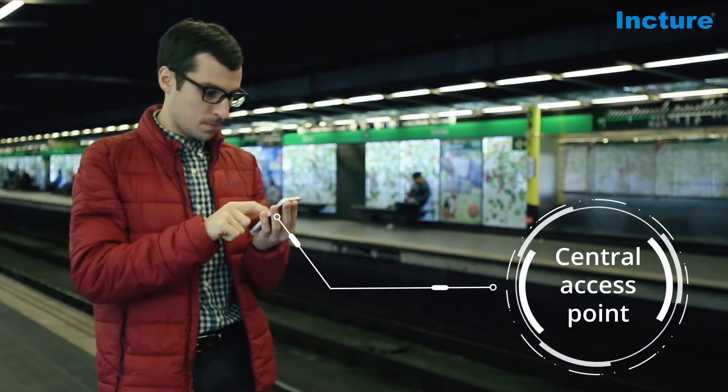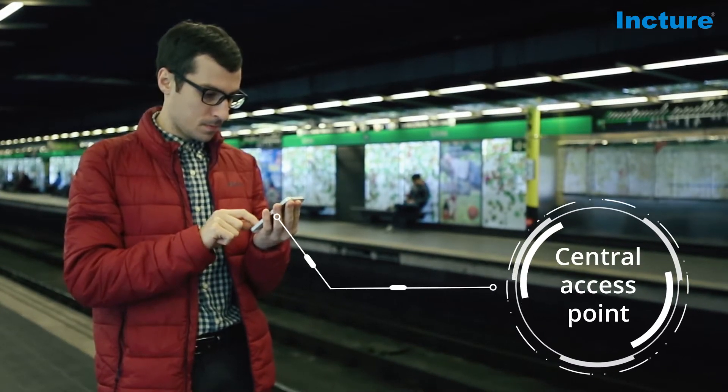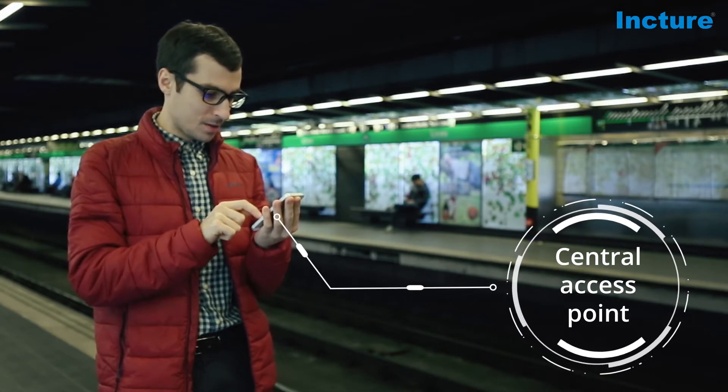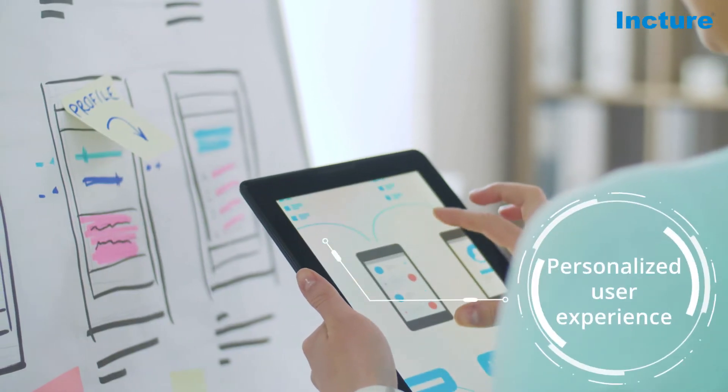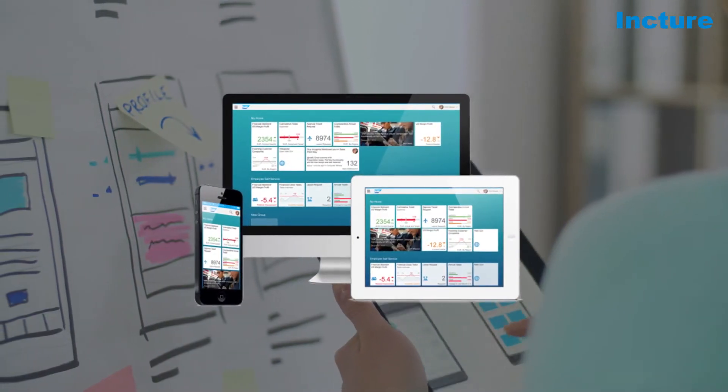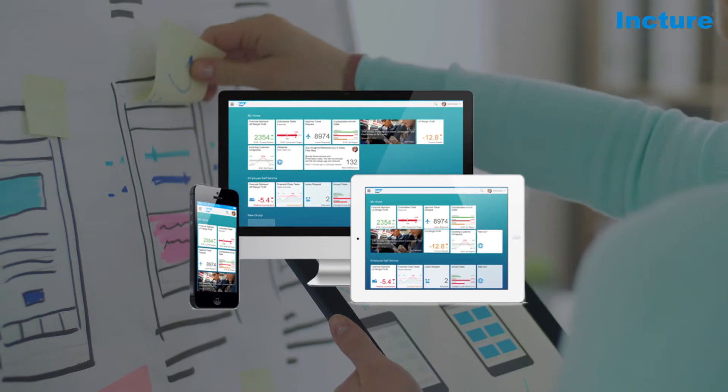Central Access Point: intuitive multi-channel access to your business apps, anywhere from any device. Personalized user experience: build multi-language business sites following the SAP Fiori Launchpad or Freestyle Portal design.